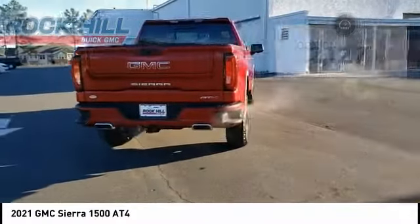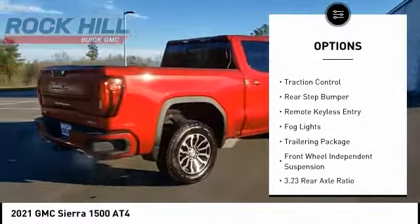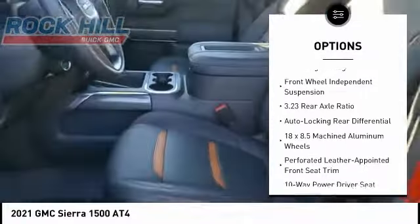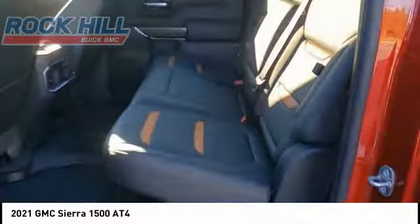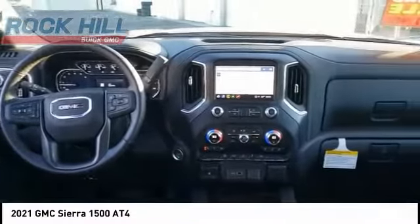Here are some of this vehicle's great options: hill descent control, electronic stability control, alloy wheels, brake assist, traction control, rear step bumper, remote keyless entry, fog lights, trailering package, and front wheel independent suspension. This beauty will make even your house keys jealous — drive it today.